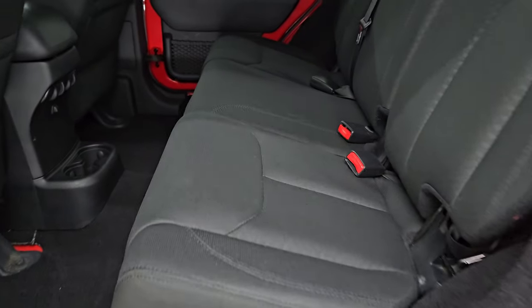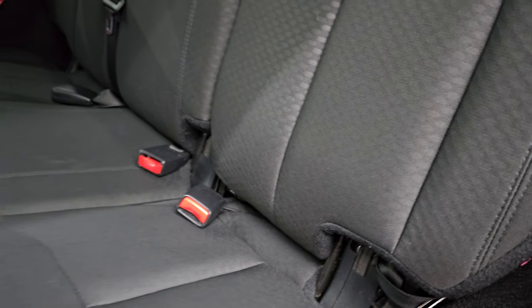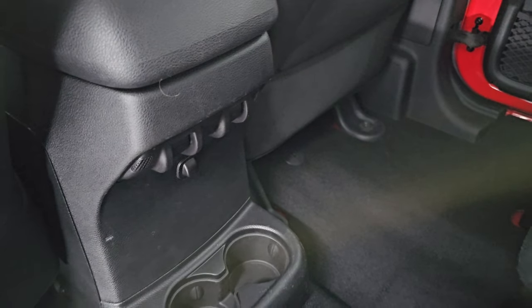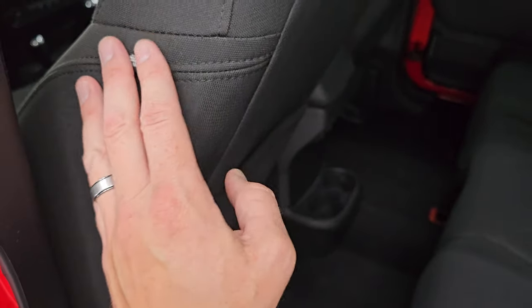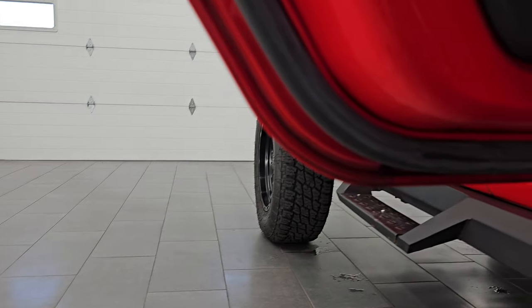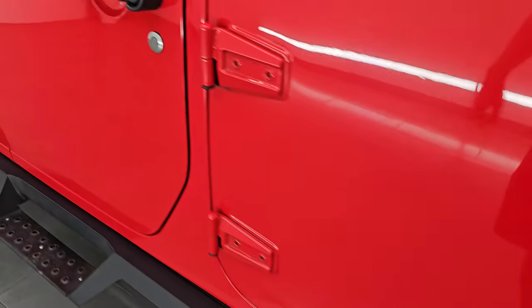The back seats are in excellent condition — no rips or tears back here. It smells very clean inside this Jeep; I don't think it's been smoked in. You get the LATCH child safety system for any child car seats. The carpeting is very nice and clean back here, and you do get rear window controls as well. These seats fold down pretty flat, which is nice if you have to haul extra stuff. You also get side curtain airbags on the front seats, which was an option in 2015, as well as child safety locks on the back doors. The inside and bottoms of the doors all look really good with very little corrosion.